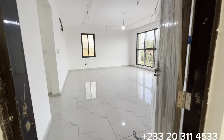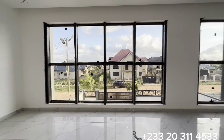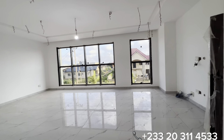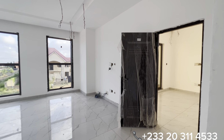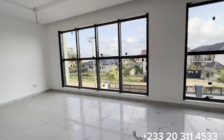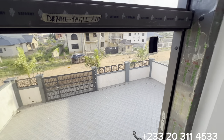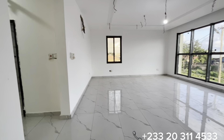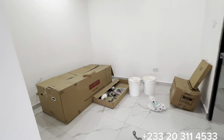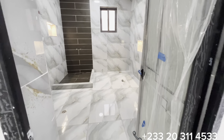This door opens to the master's bedroom. The size of this master's bedroom measures 26 feet by 18. Through the windows you can see the entire compound and the whole community where the property is located. This is the walk-in closet within the master's bedroom, and to my right is the door that opens to the washroom for this beautiful and spacious master's bedroom.